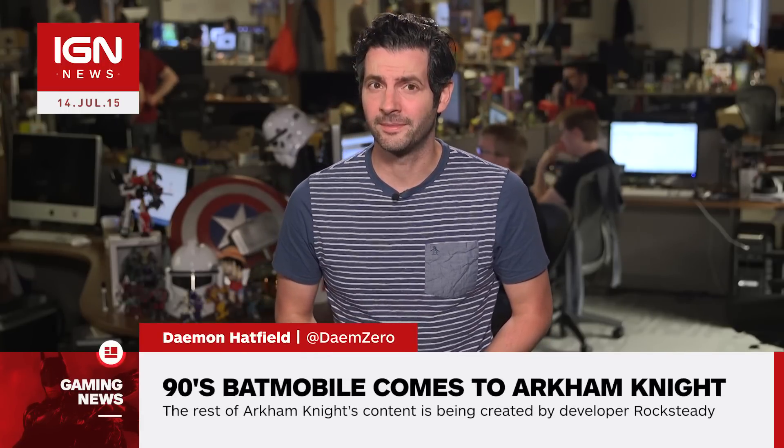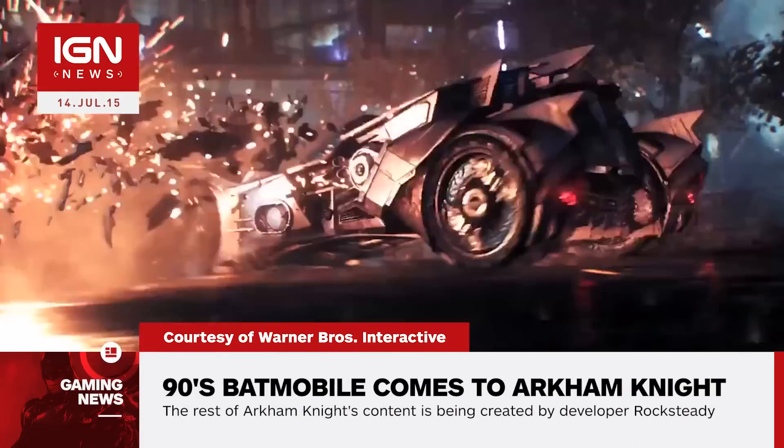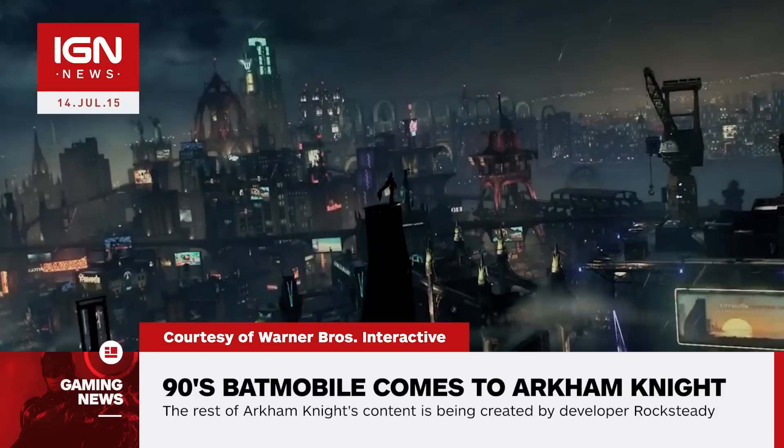I'm Jamin Hatfield and this is IGN News. Warner Bros. has revealed the downloadable content coming to PS4 and Xbox One versions of Batman Arkham Knight in August. Unlike the recently released Batgirl content, the rest of Arkham Knight's content is being created by developer Rocksteady Studios.